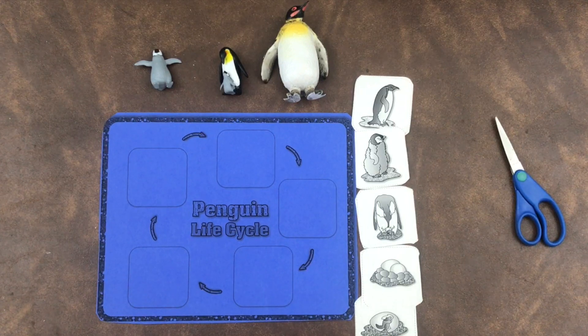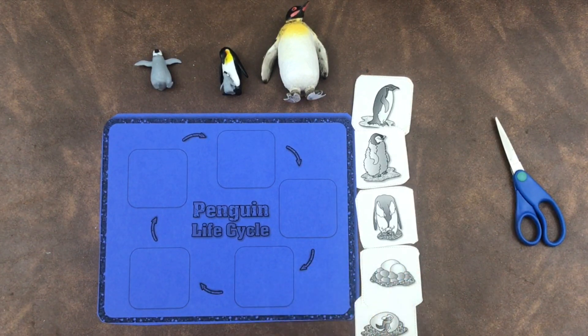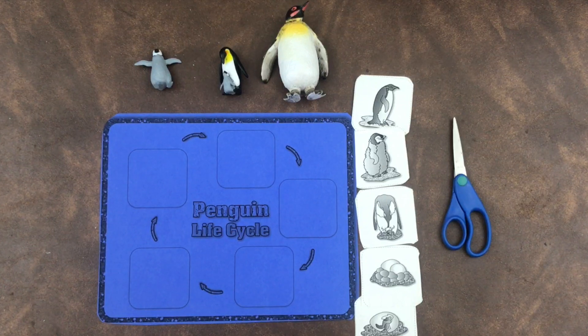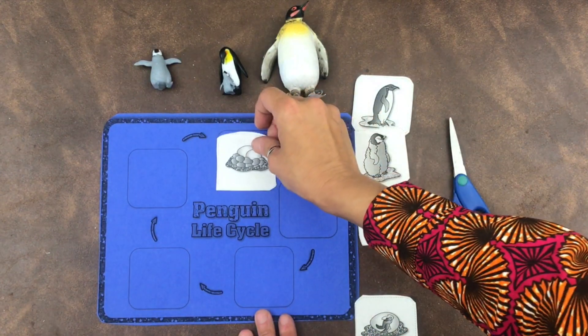Are you ready to do an activity with me? Let's review the life cycle of a penguin. What you'll need is the penguin life cycle activity from your packet. I printed it out on construction paper, but you can print it on white paper and color the pictures of the penguins if you like. You'll need scissors to cut it all out.